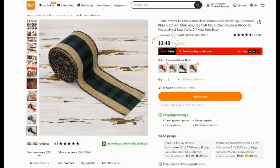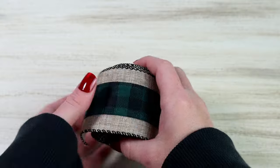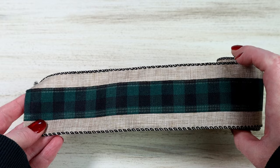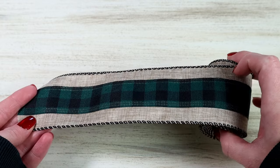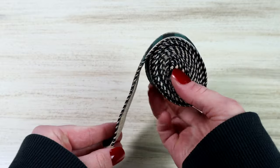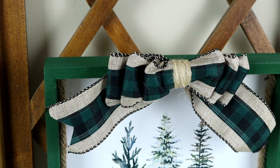The next item — if you're a crafter you gotta have some really great ribbon. I love the farmhouse rustic style of this one here. It comes in four different colors and I ended up choosing the green buffalo plaid. It was $3.48 and you get five yards of wired ribbon in this roll. It is a really great quality and here is something that you can create with the ribbon — a really simple chic bow for your Christmas decor.